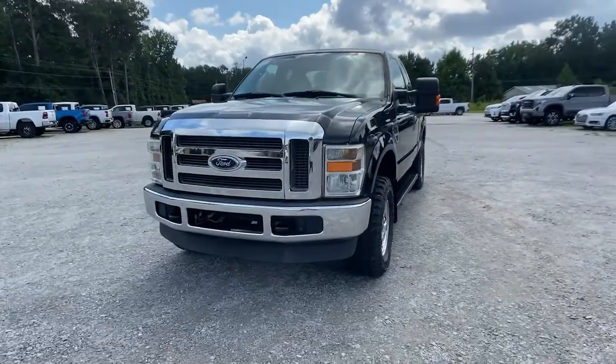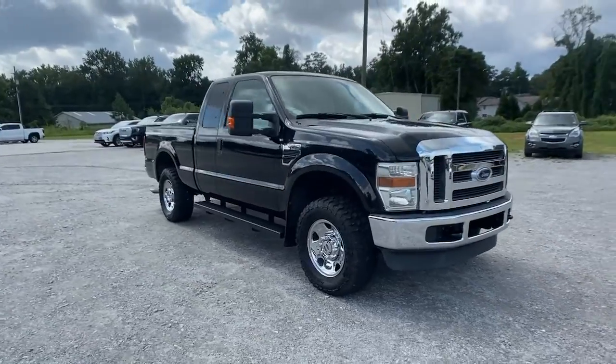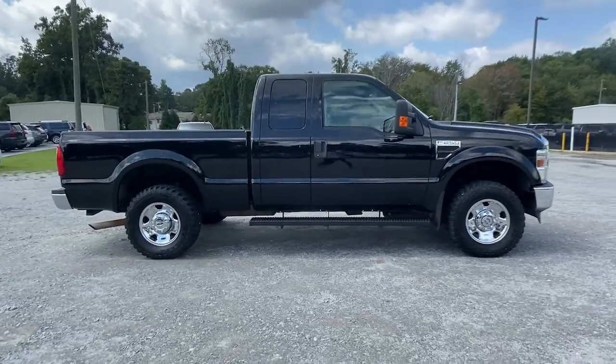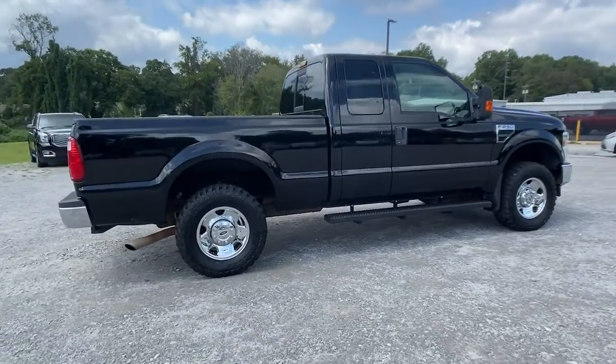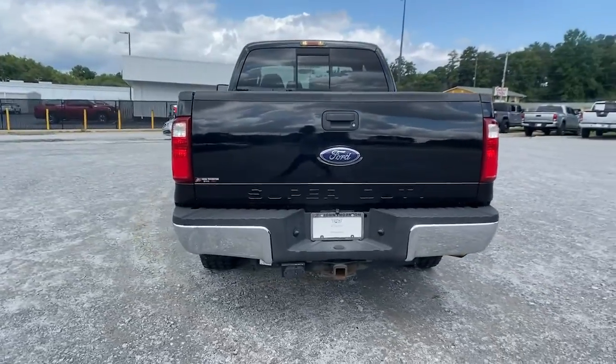Look no further than the 2008 Ford F-250. This vehicle is an outstanding buy with fewer than 120,000 miles on the odometer. Here's a tough, fully capable Ford F-250 that's ready to help you get demanding jobs done safely and with ease.